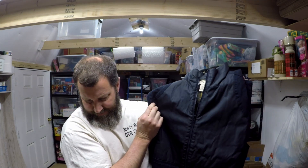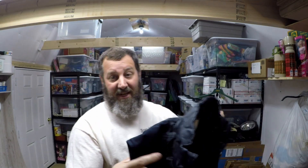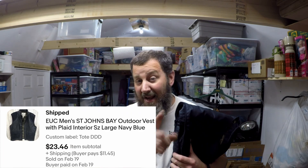Then we have a Saint John's Bay vest — it's like a navy blue color and it also has a plaid flannel pattern on the inside. It's a size large and in really good condition. I don't remember what we paid for it, probably came from a thrift shop. Always check the pockets on these things — you never know what you're going to find. I have found money, weird notes — you might even find an old Hot Wheels car in there. This sold for $23.46 and the buyer is paying priority shipping at $11.45. Love when that happens.